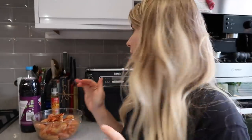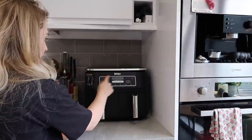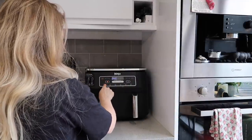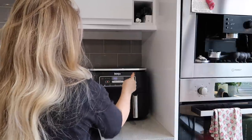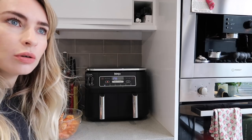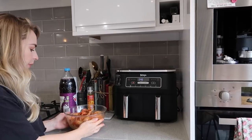I think I need to put it on max crisp for about 24 minutes, but I need to preheat it first. I haven't actually used this yet - max crisp, three minutes to preheat. It's not too loud... okay, that's quite loud!